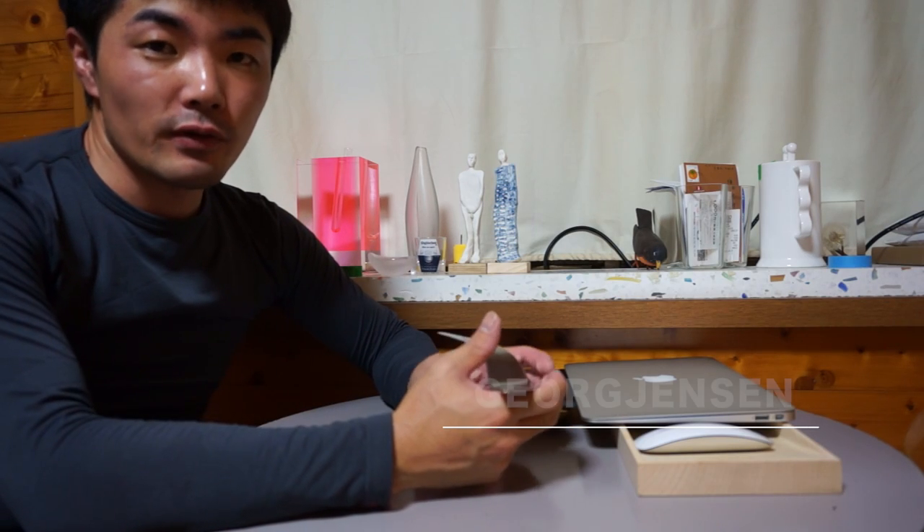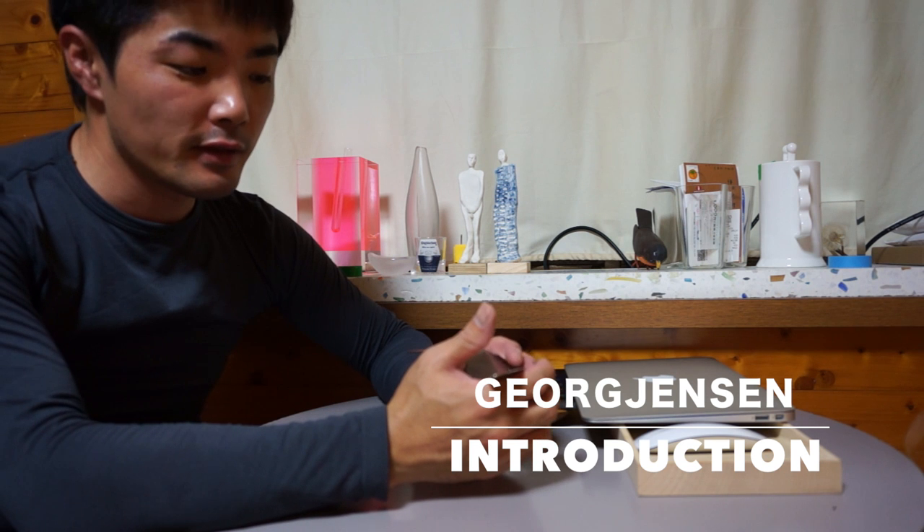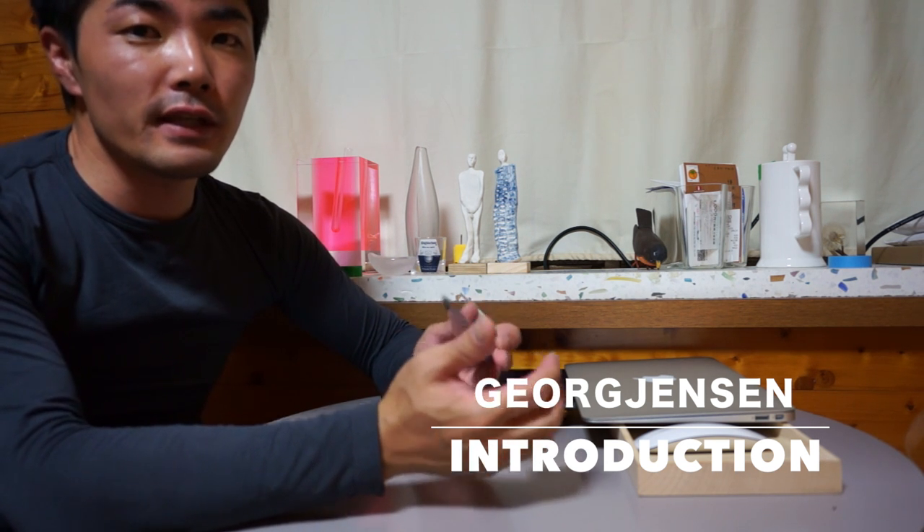I'm Takeshi Onishi. I'm a collector of vintage modern furniture. Today, I'd like to introduce you to this product.